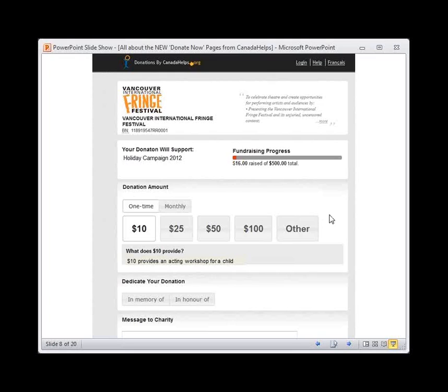Another new feature is the donation amount feature. This feature allows you, the organization, to include donation levels. You can designate different amounts of money and guide the donor on how much to donate to your organization, and also fill in what that amount of money provides your organization — a great way to show impact. In this case, it says $10 provides an acting workshop for a child. If we clicked $25, $50, or $100, the description here would change.